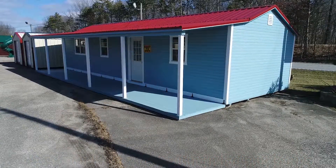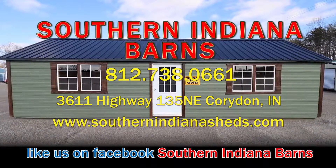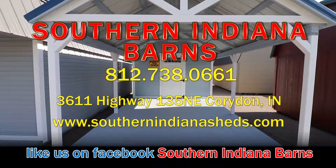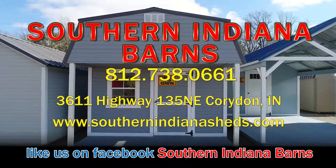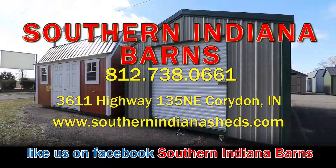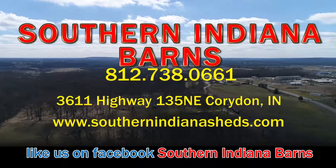Southern Indiana Barns, located at 3611 Highway 135 Northeast in Corydon, Indiana. Our phone number is 812-738-0661. The most popular place to find us is on Facebook at Southern Indiana Barns, or you can go to our website at southernindianasheds.com. Come find out why we are not only number one in the state of Indiana, but also in northern Kentucky.